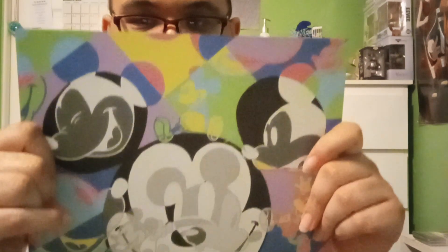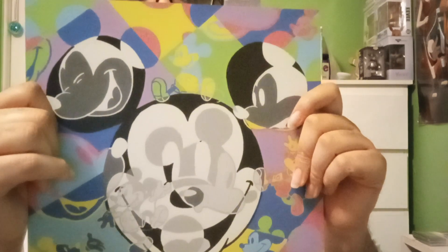A big thanks to the Wonderful World of Animation for putting on such a great giveaway and for sending me this amazing piece of art. And also an equally big thanks to Tennessee Loveless for creating such an amazing piece of art.